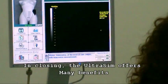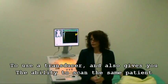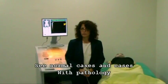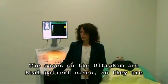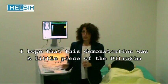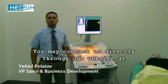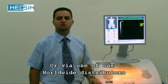In closing, the Ultrasim offers many benefits. As a student, it gives you hand-eye coordination to use a transducer. It also gives you the ability to scan the same patient as long as necessary, without the patient being uncomfortable since the patient is a mannequin. You also have the ability to see normal cases and cases with pathology — the cases on the Ultrasim are real patient cases simulated within a simulator. Thank you for looking at this demonstration. You may contact us directly through our website at www.medsim.com or via one of our worldwide distributors. Thank you.